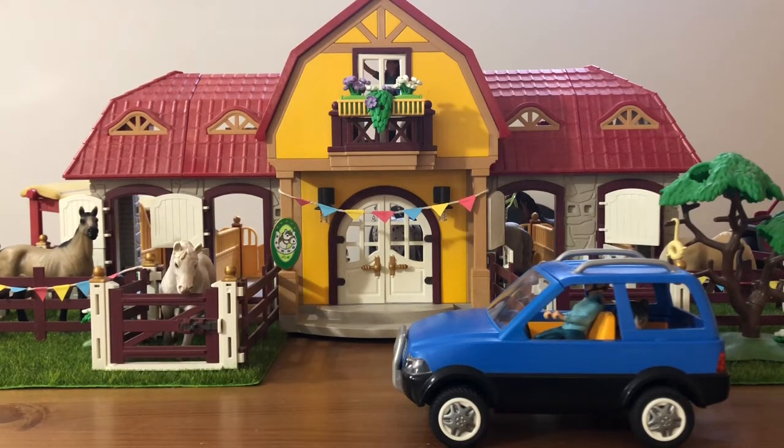Hey guys, it's me Avalyn from Avalyn's Model Horses and today I'm going to be doing a barn tour. First I want to apologize for the lighting — it's sort of cloudy and one of the lights in the basement has burned out. I had to put up some artificial lights which have a cooler, more icy tone instead of a warmer tone, so it's not the best lighting. Anyway, without further ado, let's jump into the video.